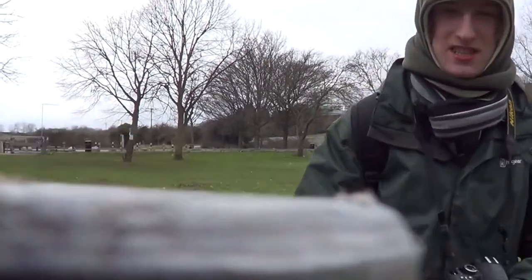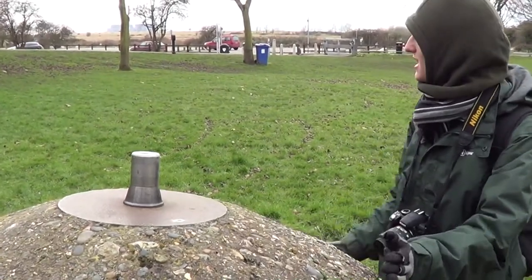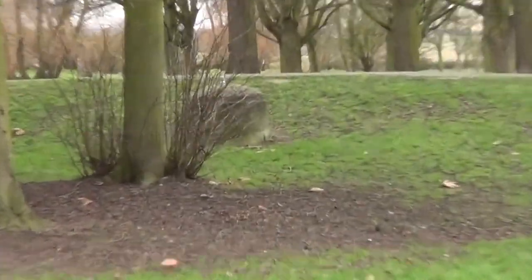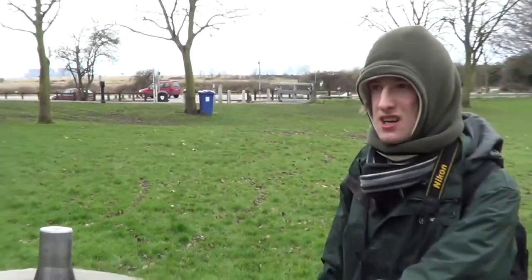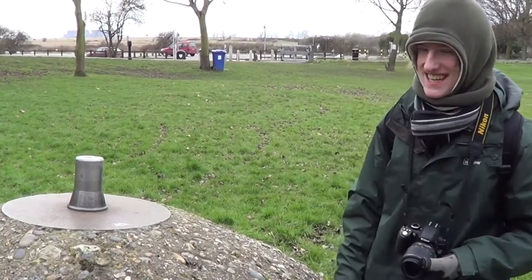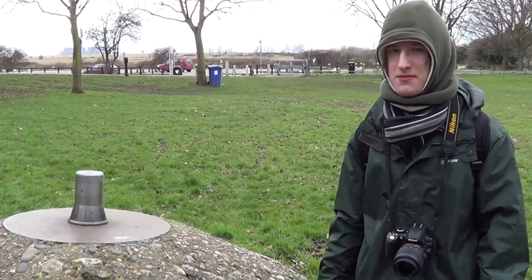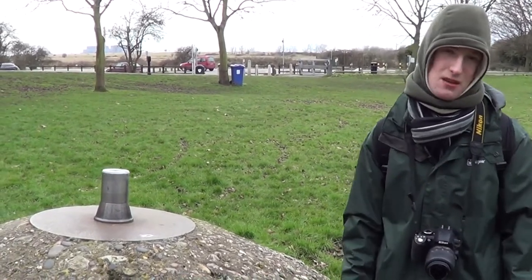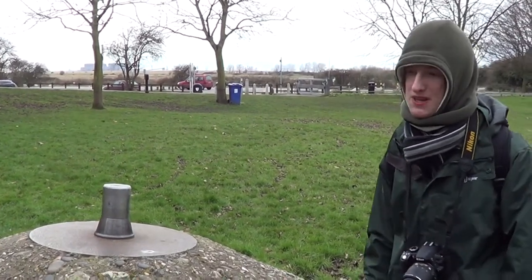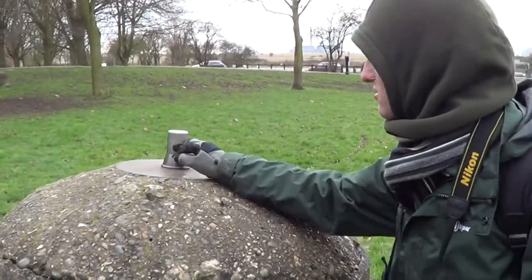This here is a spigot mortar — and it would be a mount for a spigot mortar. You can see that one there. They were weapons used by the Home Guard, mainly the Blacker Bombard, as it's called. That's just like an old mortar used by the Home Guard, but it relied on some very primitive technology, properly used in the old times with gunpowder, so it wasn't a very accurate weapon. But these mounts, they're quite rare, though there are still quite a lot of them across the country.